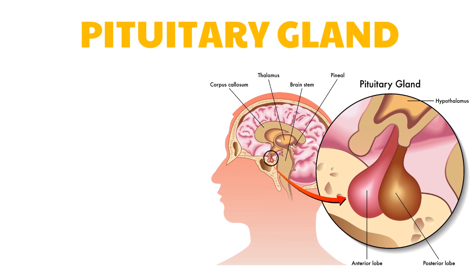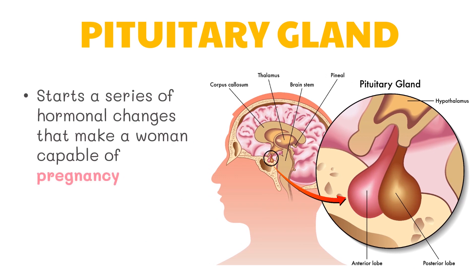At puberty, the pituitary gland starts a series of hormonal changes that make a woman capable of pregnancy. These hormonal changes and the effects they produce is called the menstrual cycle. While the length of this cycle varies, the typical cycle is about 28 days. During this process, changes in both the ovary and the uterus take place.